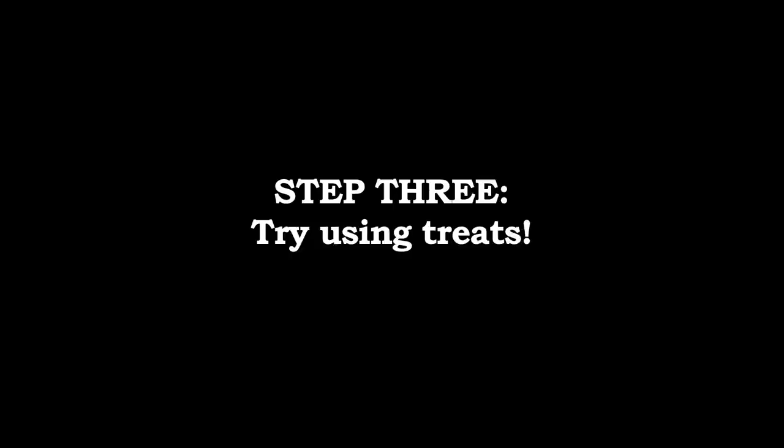Never force a video. Just let it happen. Treats are the quickest and easiest way to get your pets to do just about anything, but use them moderately and only when it's necessary.